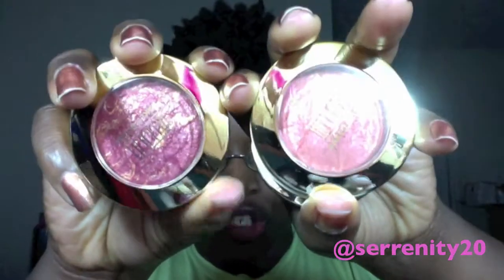My favorite blushes right now are the Milani baked blushes. I have four right now, but I'm getting the whole collection so I can do a review, so I'm not going to say too much until then. These are very pigmented and I love them all. I just went ahead and got all of them because they're amazing.